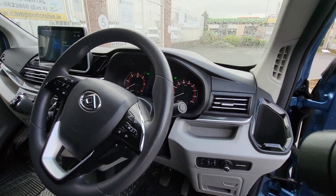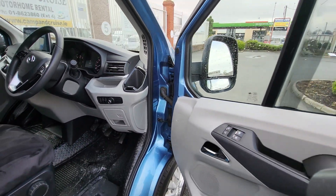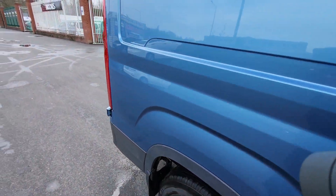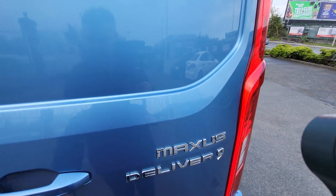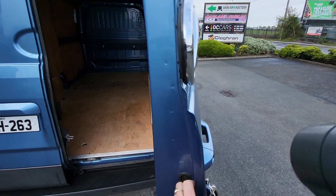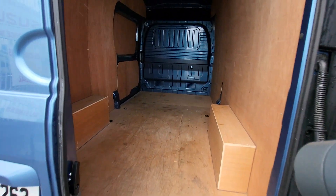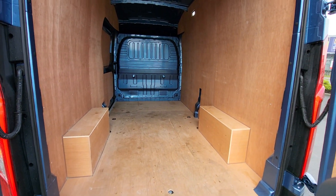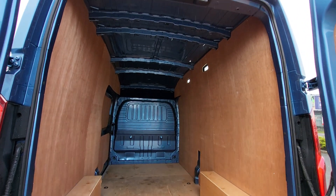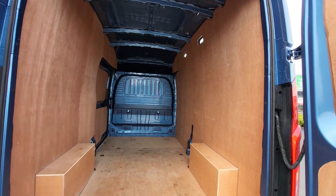Bluetooth hands-free, auto lights, auto wipers, electric windows. Let's have a quick look in the back. She's fully lined out — it's a hardly-used van. Has nine cargo hooks in total and a steel bulkhead. Plenty of room with the high roof on this Deliver 9.